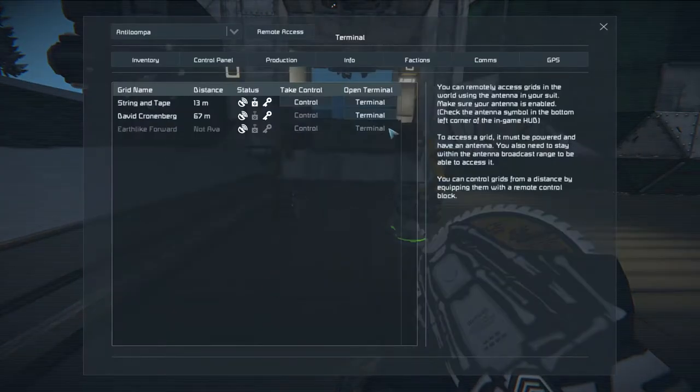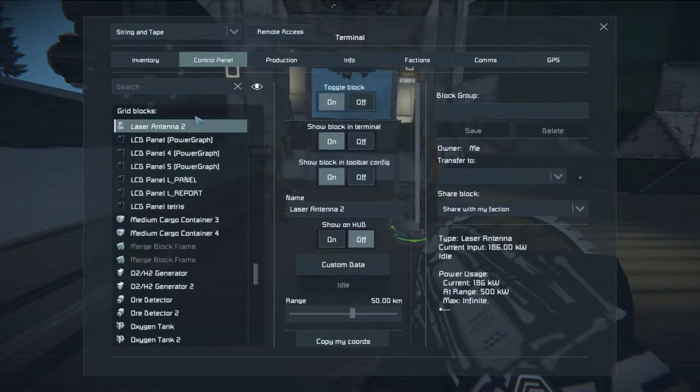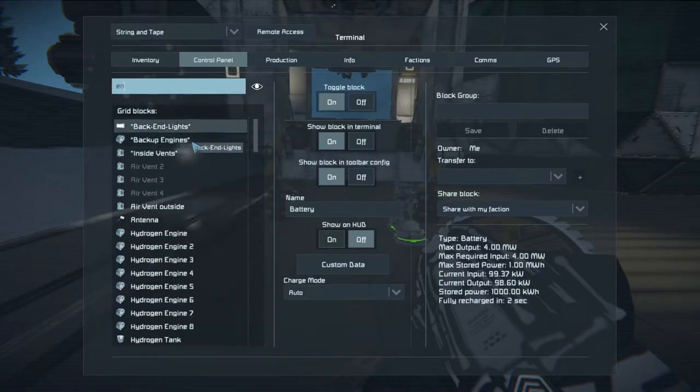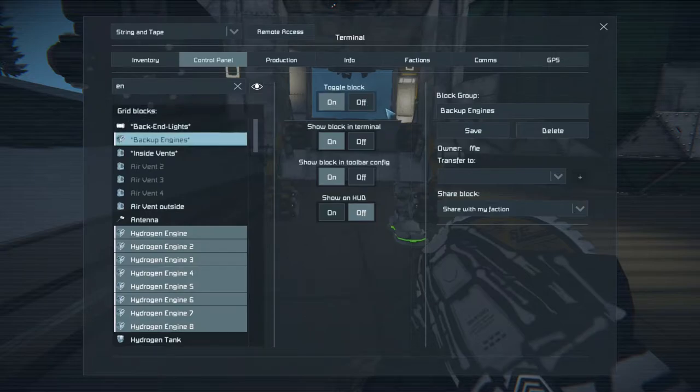What I'm going to do now is check the batteries again — they are almost fully recharged. Let's turn off the engines then. Thank you for your service.